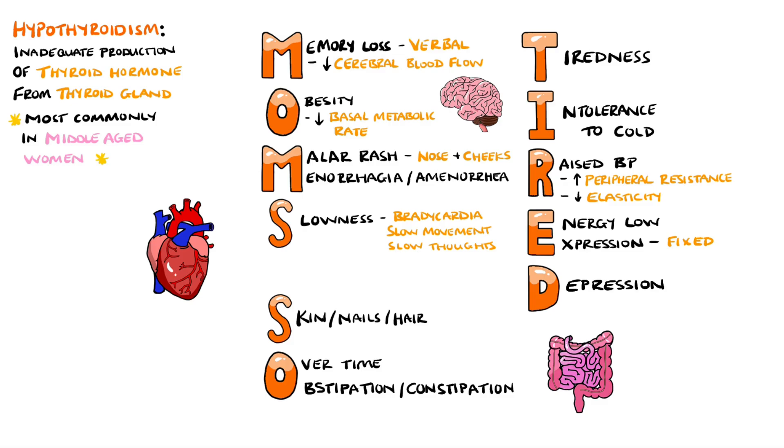D is then for depression. Consider that both depression and hypothyroidism can present with features of slowness, and therefore it can be difficult to distinguish the two in the same individual.